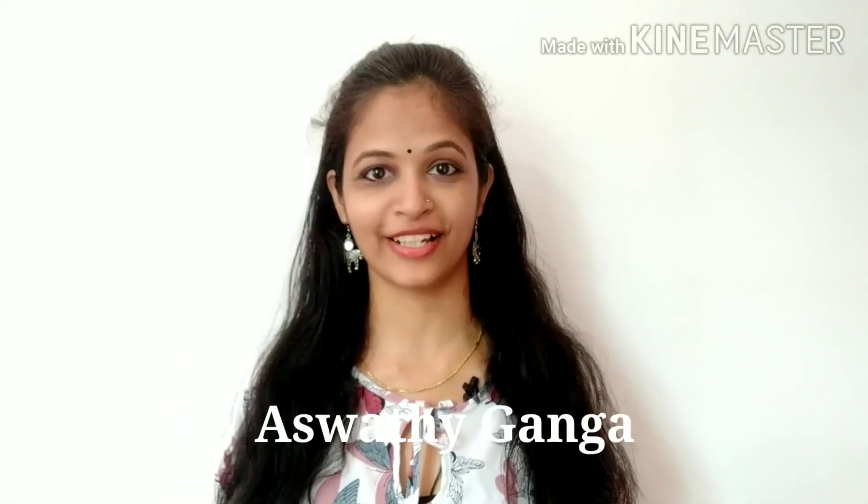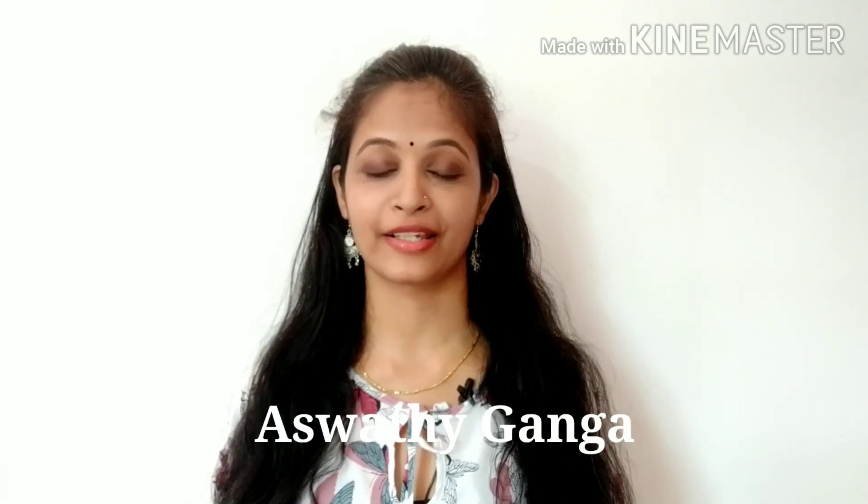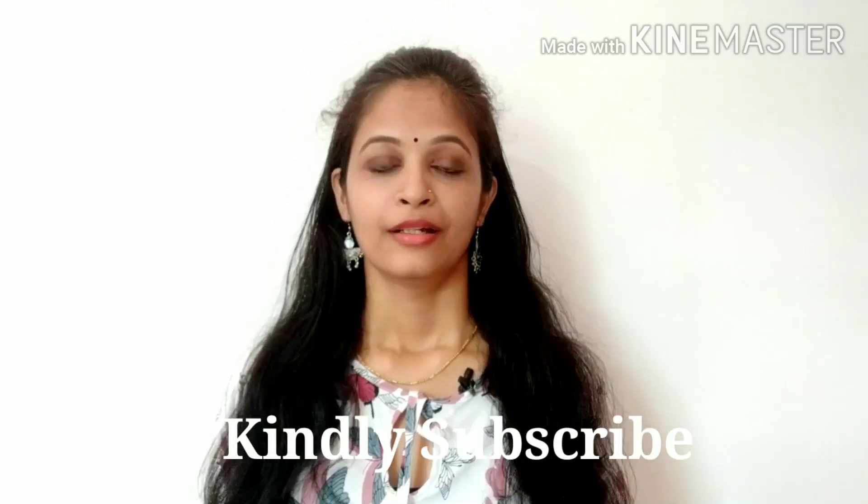Hi all! Welcome to my channel, Ashurika. Today's video is that I am going to give you 5 skincare products under 50 rupees. Let's get started. Don't forget to subscribe to my channel. I am going to give you 5 skincare products under 50 rupees.